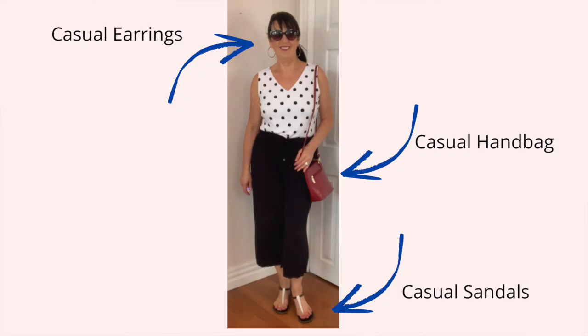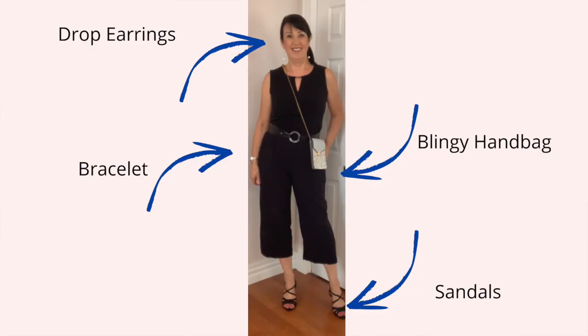The fourth casual outfit is black wide-leg pants and a white polka-dot top. I'm wearing casual sandals and casual jewelry — you could possibly wear sneakers too, though I find that look too bulky. I've chosen casual sandals and a casual handbag, and you could also wear a casual jacket. To make this into an evening look, I've added a belt, changed the sandals to high heels, changed the top, and added some evening jewelry.